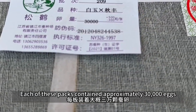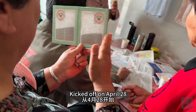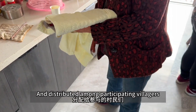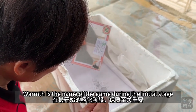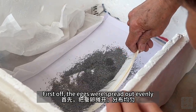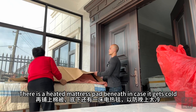Each of these packs contains approximately 30,000 eggs. Sericulture season in this village this year kicked off on April 28th, when the packs of silkworm eggs were brought back and distributed among participating villagers. Clearly they are all sericulture veterans, taking care to keep the eggs warm right away. Warmth is the name of the game during the initial stage. The eggs were spread out evenly, then incubated by several layers of insulation. There is a heated mattress pad beneath in case it gets cold.